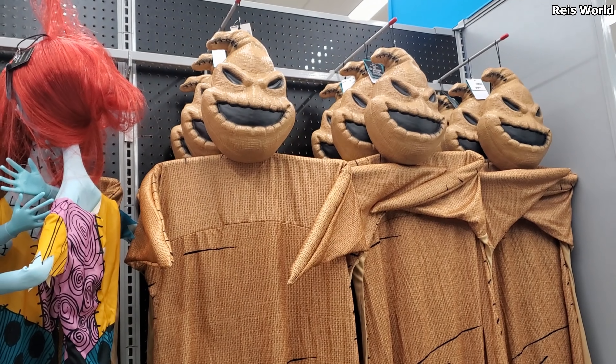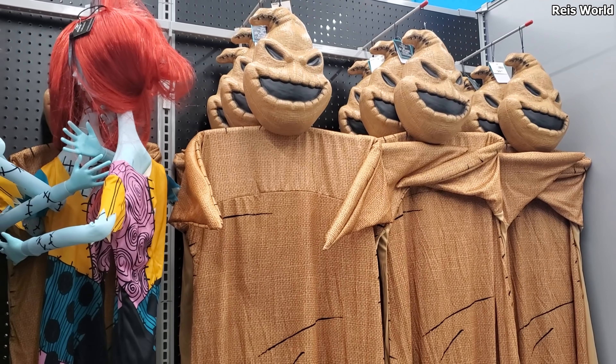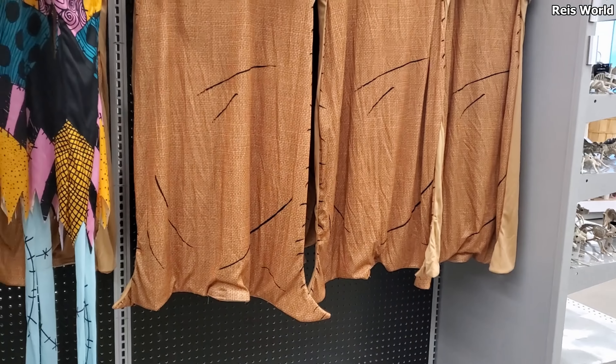And Oogie Boogie — you know what, I don't think I remember him. I think he might be new. He looks kind of weird. We could fill him up — yeah, he needs to be fat. We need a fat one. But I don't remember Oogie Boogie, not that I could recall.